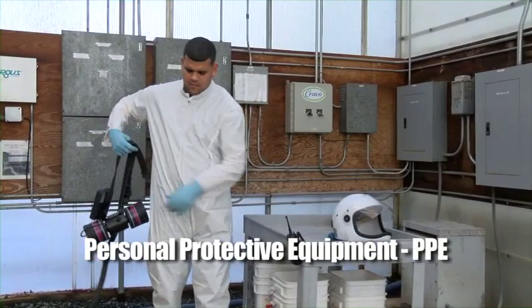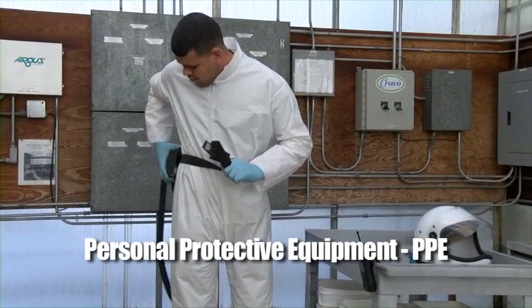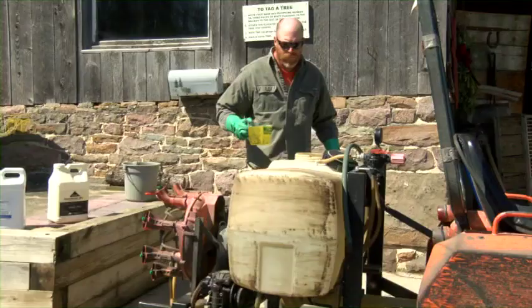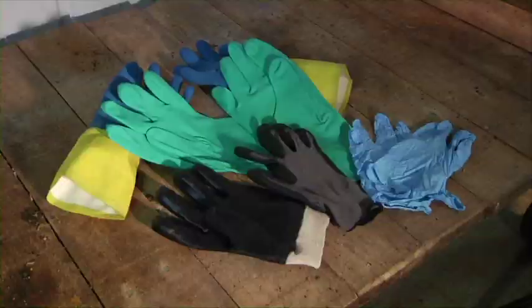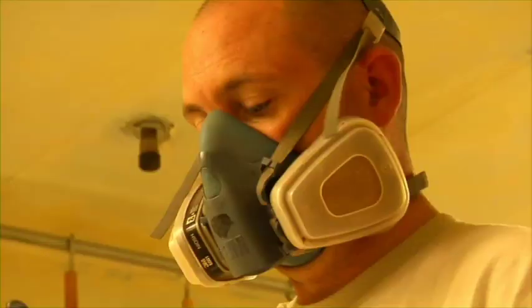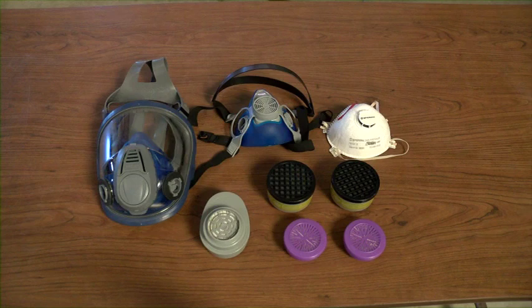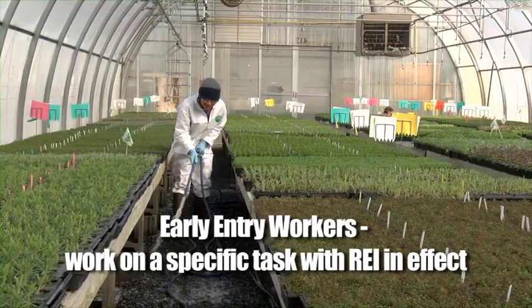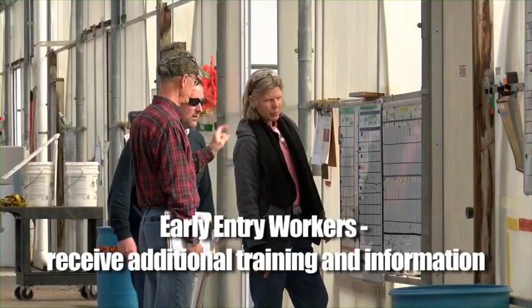Personal protective equipment, or PPE, is another way to protect yourself from pesticides. If you handle pesticides, it is necessary for you to wear PPE as described on the product label. PPE may include coveralls, special gloves, chemical resistant boots, eye protection, and even dust or respirator masks to protect handlers when they are handling pesticides. Most workers will never need PPE unless they are part of an early entry group that is directed to work on a specific task in a treated area where the REI is still in effect. These workers must receive additional information and protections from their employer, which may include PPE.